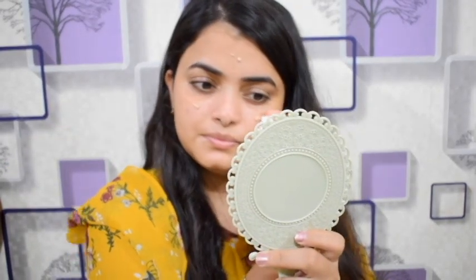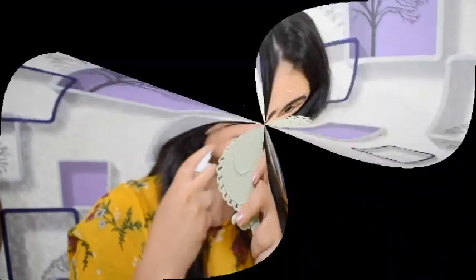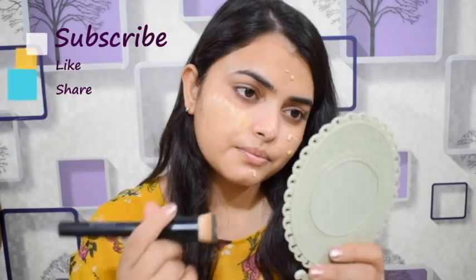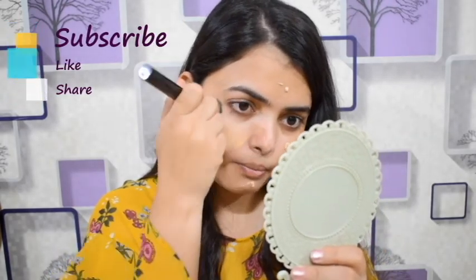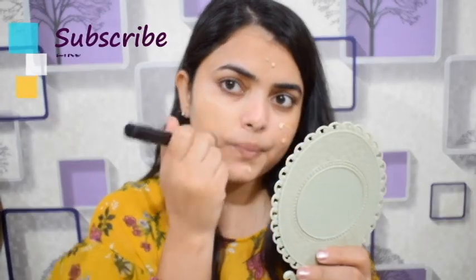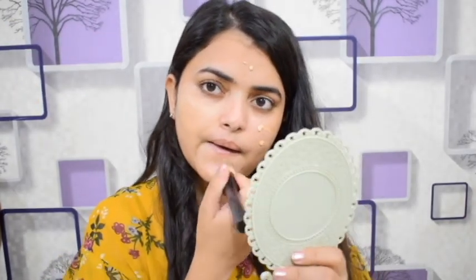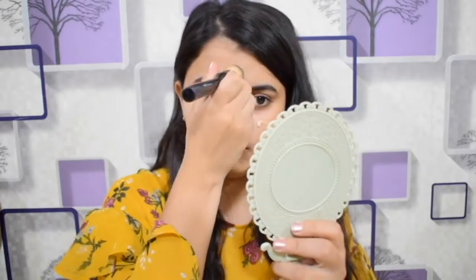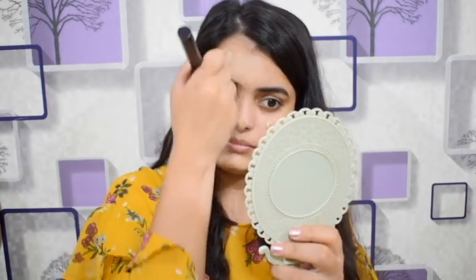This foundation is from Maybelline — the 24-hour Super Stay foundation. It will be available to you; it will be around 700. All the products are available in the description box, please check the description box. You will find all the products and also the foundation brush.